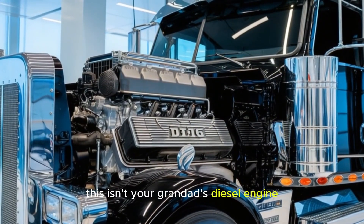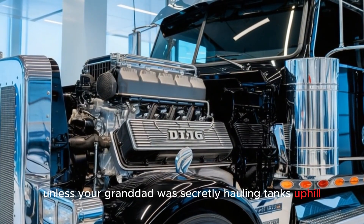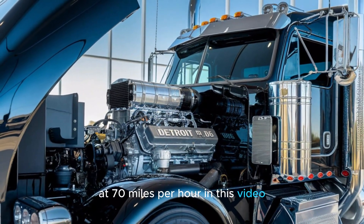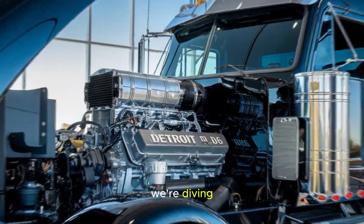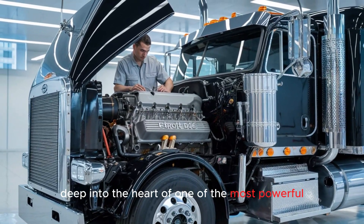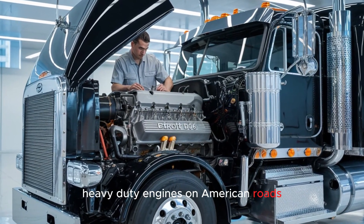This isn't your granddad's diesel engine, unless your granddad was secretly hauling tanks uphill at 70 miles per hour. In this video, we're diving deep into the heart of one of the most powerful heavy-duty engines on American roads.